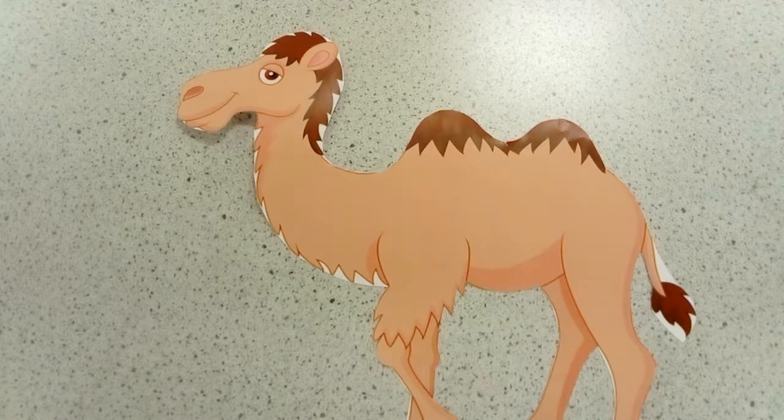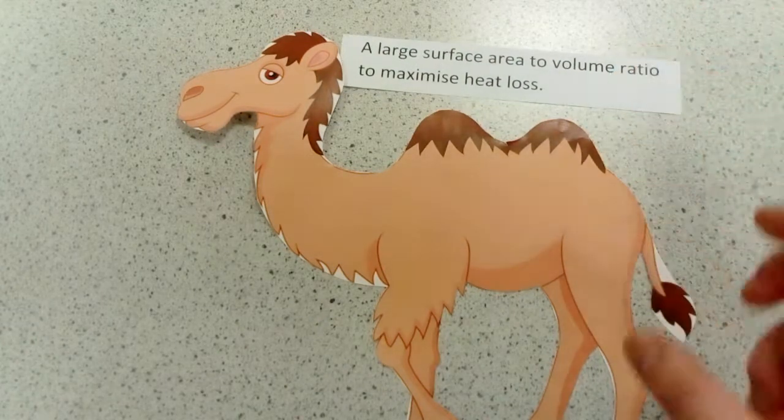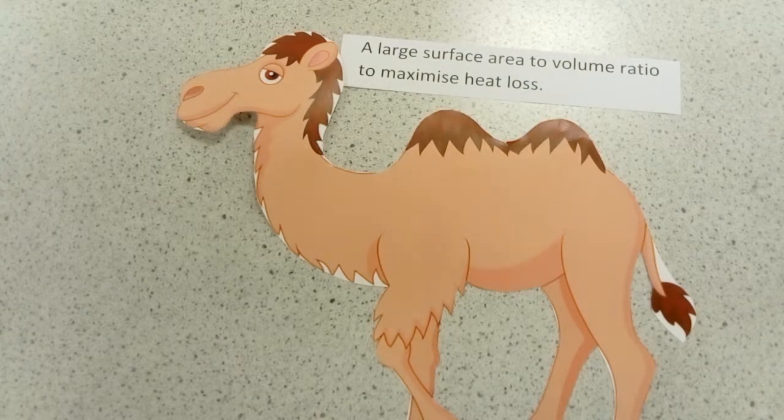The third adaptation is that they've got a very large surface area to volume ratio to maximise the heat that can be radiated out from them.